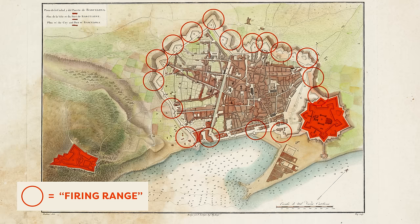The Avinguda Diagonal and Meridiana intersect the Gran Via diagonally at Plaça de les Glòries Catalanes, which was originally intended to be the heart of the city according to Cerdà's plan.